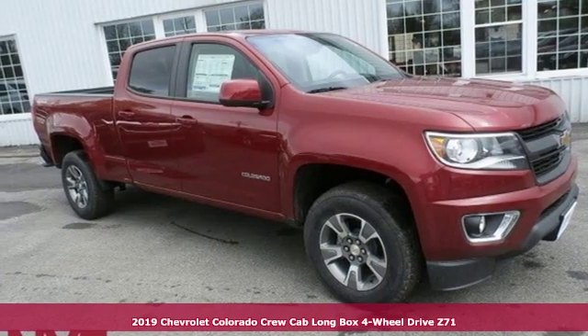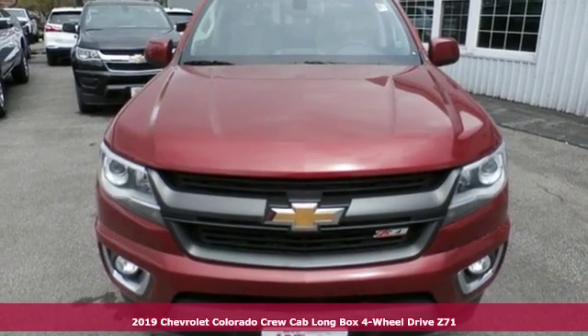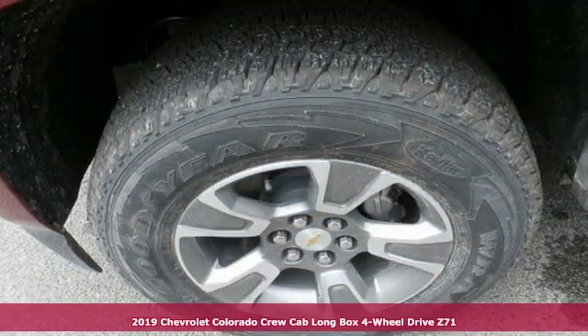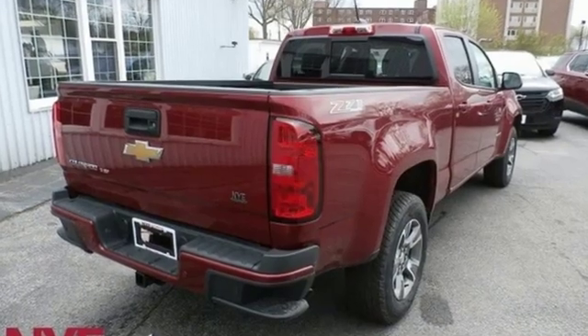Here's a new 2019 Chevrolet Colorado. As refined as it is rugged, this truck is ready for the job site, campsite, or city lights. It comes with all the amenities you need.